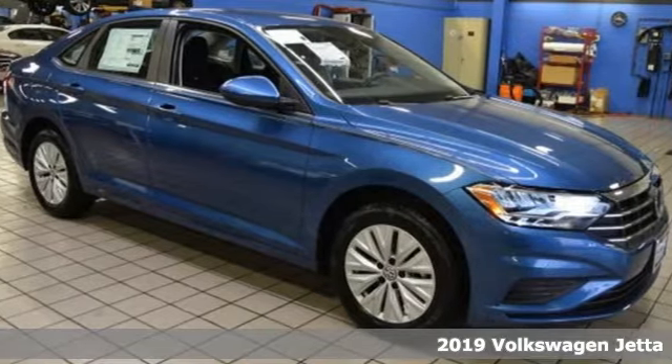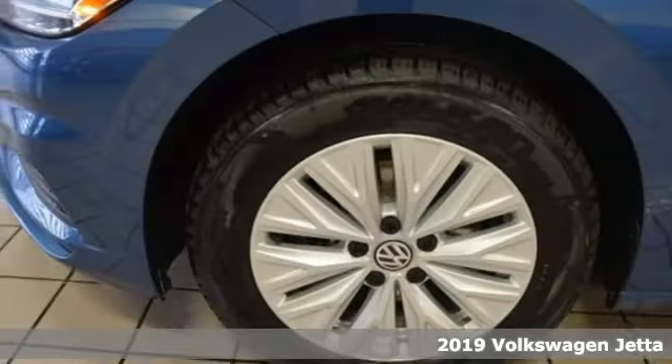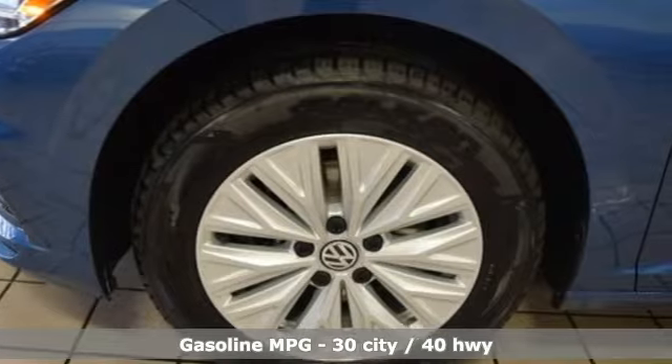Here's a new 2019 Volkswagen Jetta. German engineering, craftsmanship, and attention to detail make this Jetta dynamic. Plus it offers an exciting list of features.